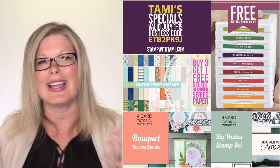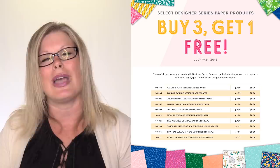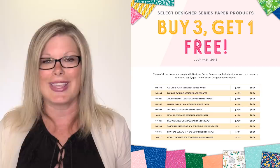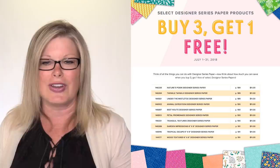Stampin' Up! has some pretty amazing specials going on right now. One is available for both customers and demonstrators — demonstrators get a demo discount on top of it. It's buy three, get one free on designer papers. All designer papers that are $11 in the online store or in the catalog are on sale. You can mix and match — get all the same, get different, stock up on ones you like, stock up on the Christmas one, or mix them up. Any three, get any one free for $11. And if you are a demonstrator, you get 20 to 25% off on top of that.